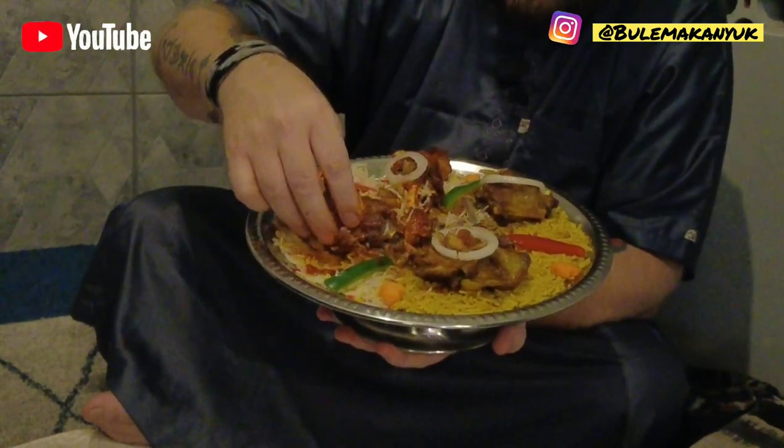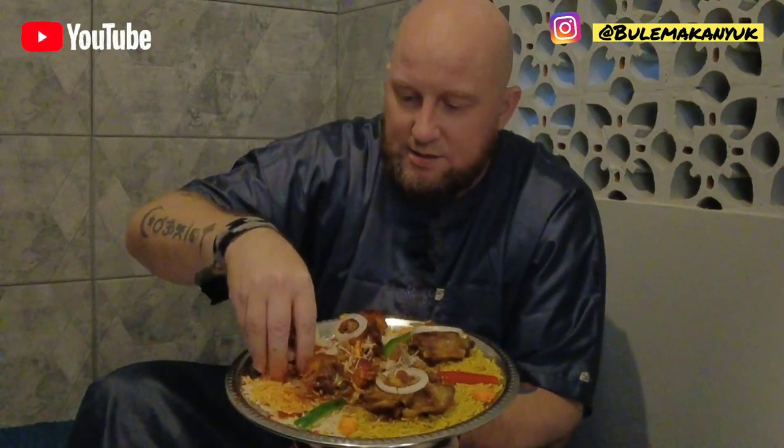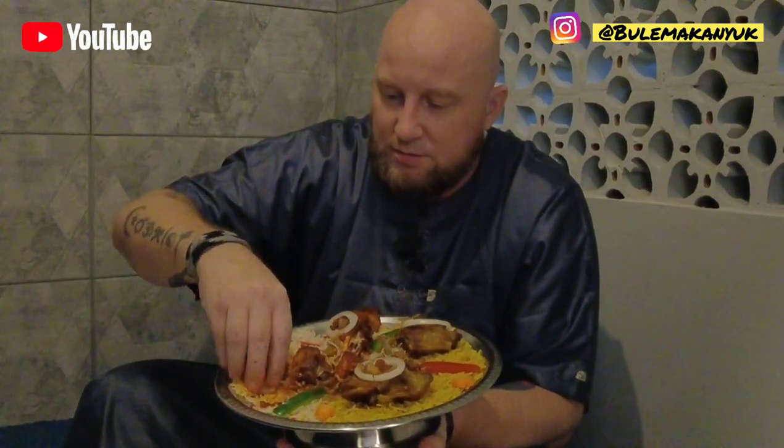Just look at that falling apart in my hands — that's how good this is. Oh, I love this food.